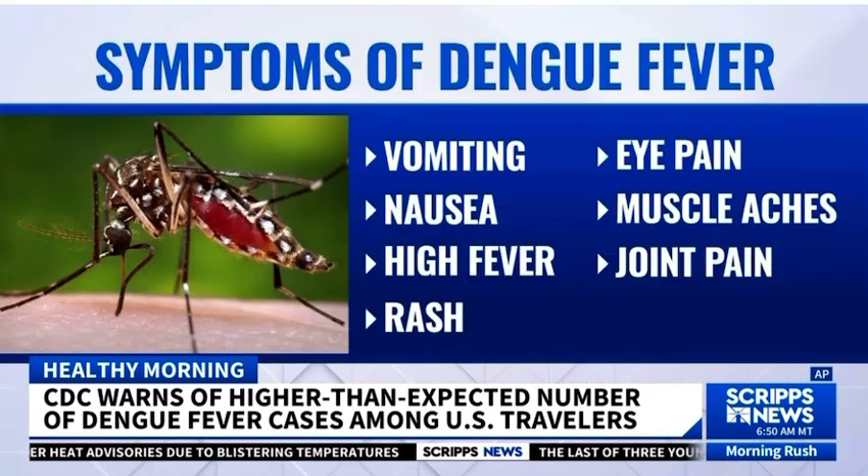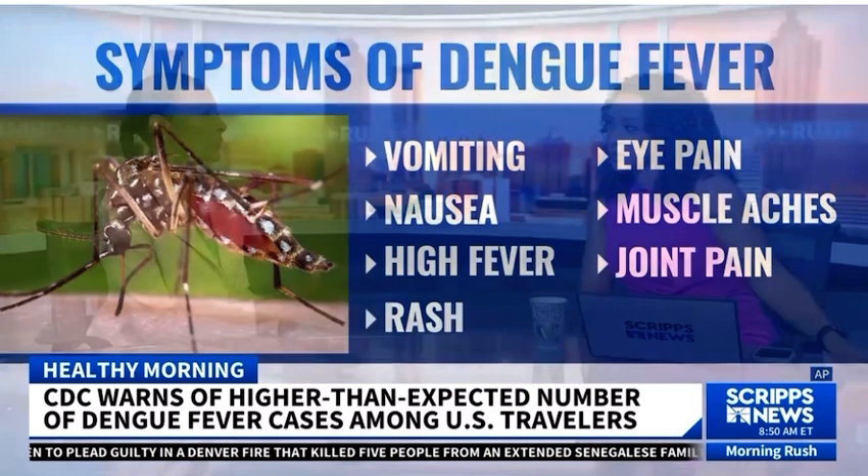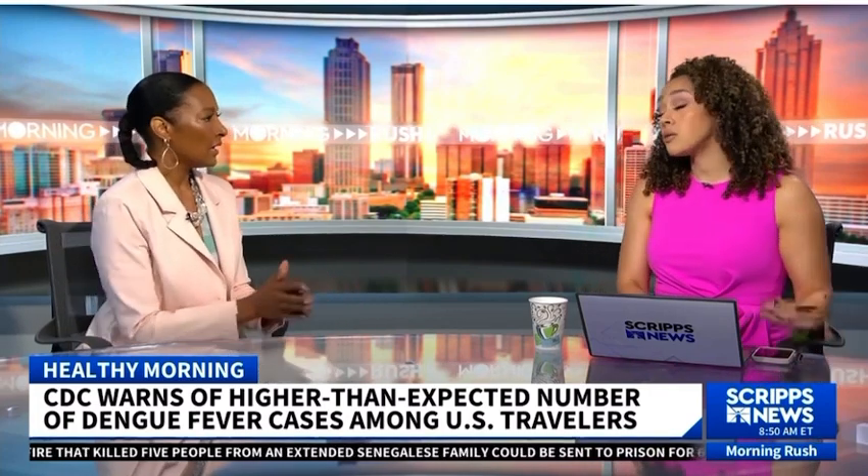Do all of those symptoms happen at once? Because joint pain and muscle aches — do all of those happen together, where you're not going to have one without the other? Once you're bitten by the mosquito, symptoms usually begin within four to ten days, and then they last about two to seven days if you're going to have the normal mild case. Some people do go on to get very severe dengue fever with hemorrhage and shock.